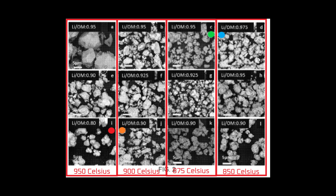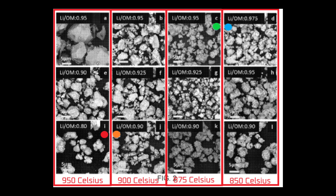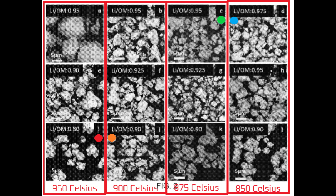From here, Tesla begins to explain the visuals included with the patent application. Figure 2 shows the results of step 1 of Tesla's two-step process — these are scanning electron microscope images. This is the step where Tesla used high temperatures and a low lithium to other metal ratio. The temperature ranges from 850 to 950°C and the ratio ranges from 0.8 to 0.975 lithium to other metal ratio. Each image is the result of a different combination of temperature and ratio. I've marked 4 of the samples with colored dots, which will show in the top of the next figure.